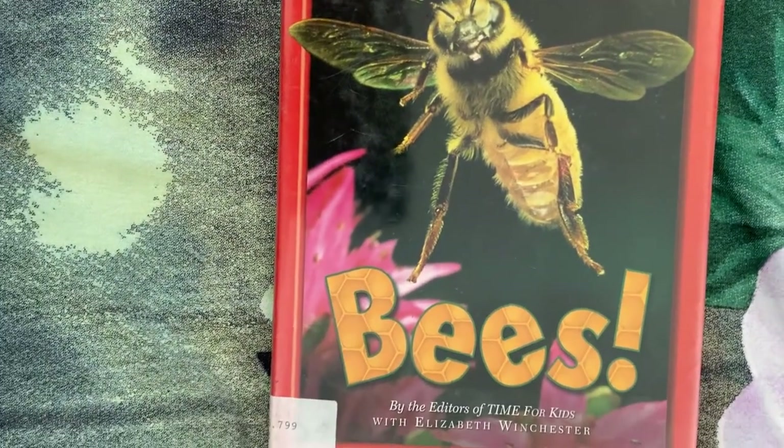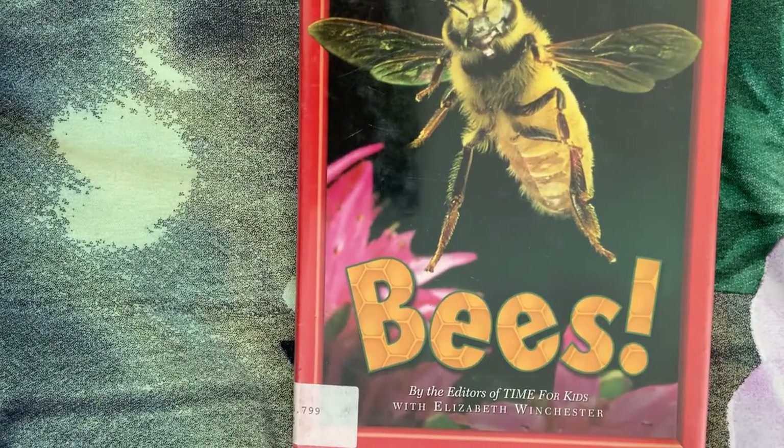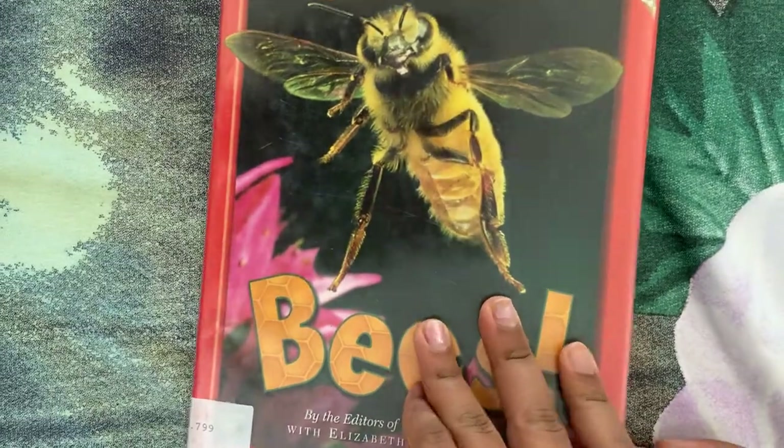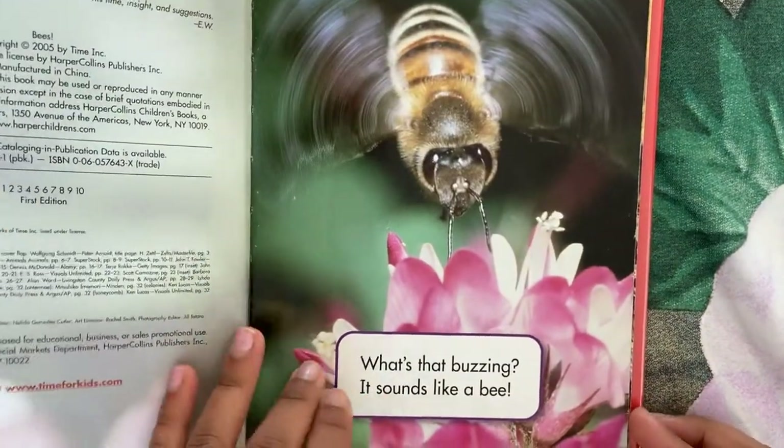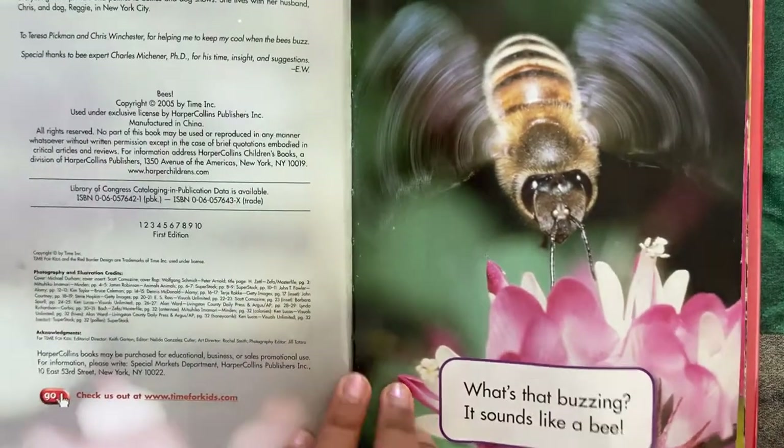Hello readers and listeners. Today we're reading Bees, Busy Bees. What's that buzzing? It sounds like a bee.